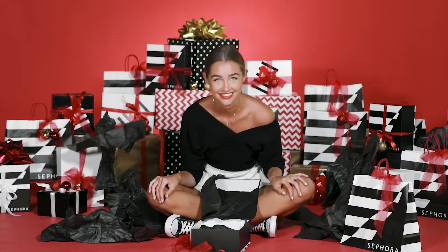Hey guys, it's Amy Robinson and I'm here today with Sephora Australia to talk all things holiday. I'm going to be showing you guys my favourite gift ideas, all under $100.